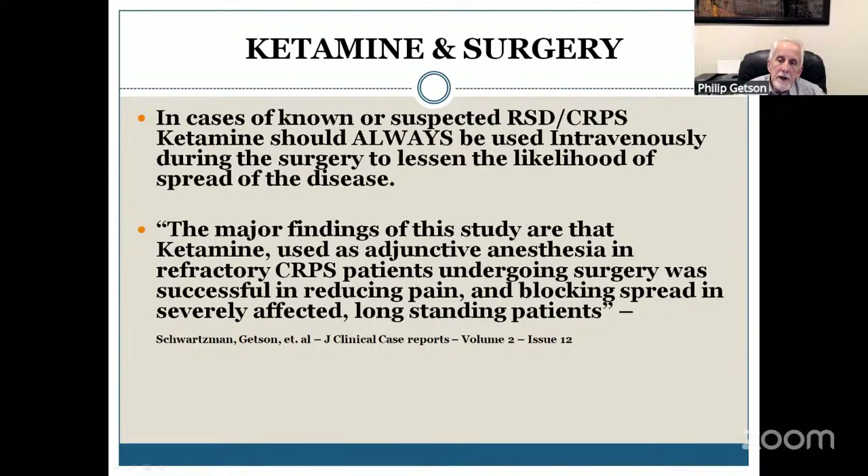How much ketamine depends on whether or not a person is ketamine naive — meaning, are they already getting ketamine treatments? If so, I give them whatever I give them during the treatment. If not, we generally use anywhere from 75 to 125 milligrams of ketamine intravenously, intraoperatively.